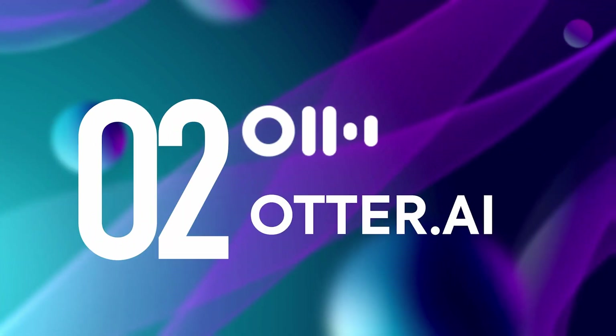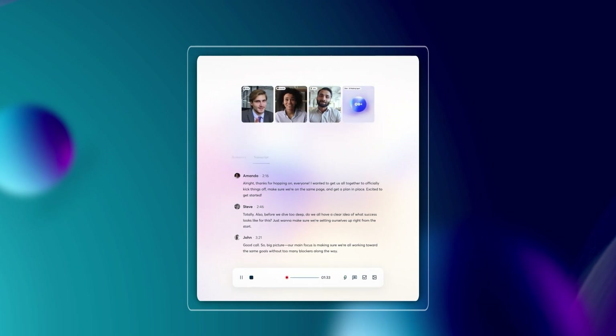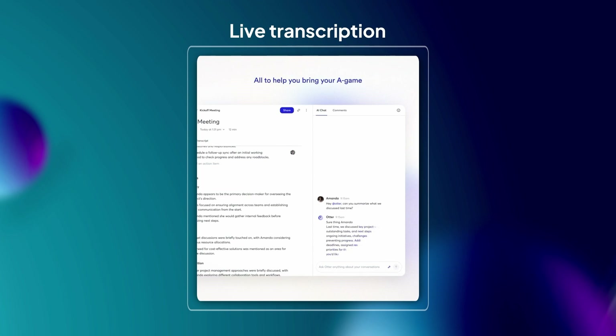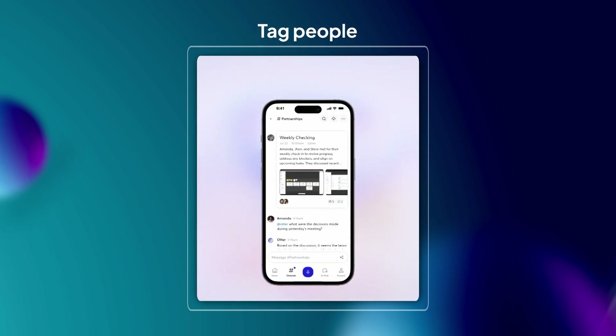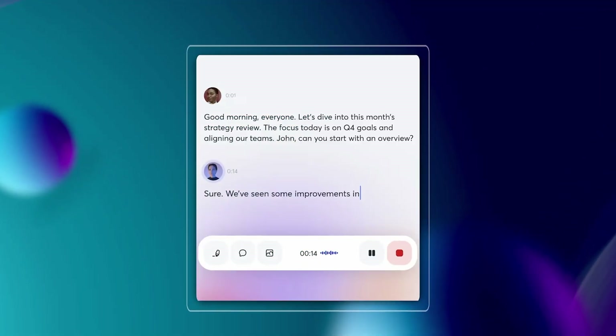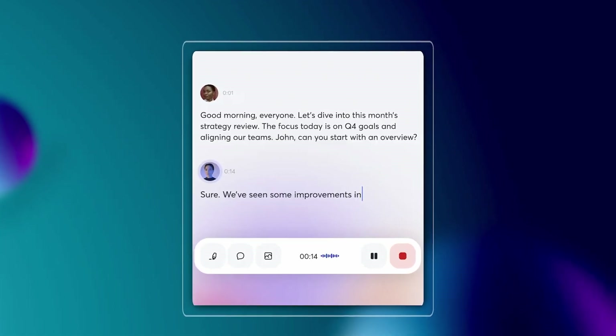Next up is Otter.ai. You've probably bumped into this one already — it's been around forever. What does it do best? Live transcription. You talk, it types, simple as that. While the meeting's going on, you can highlight important bits, tag people for action items, and even throw in comments. If you're the kind of person who likes having text appear instantly on screen, Otter delivers. But keep in mind, its focus is transcription first — that's pretty much where it stops. Turning those notes into action? It leaves that entirely to you.